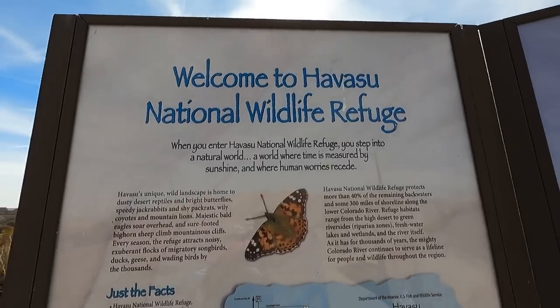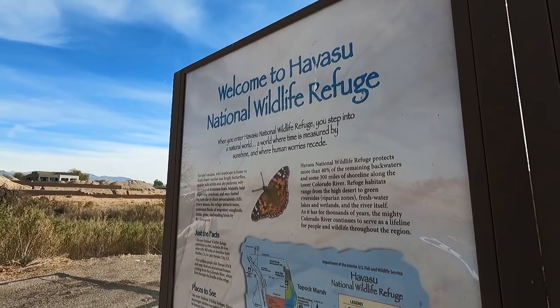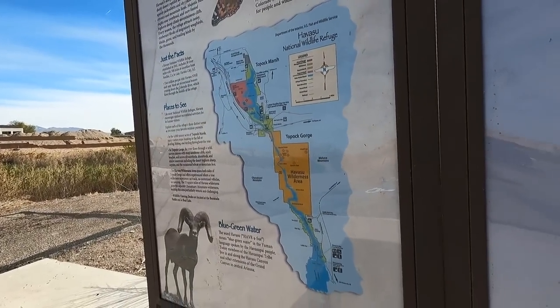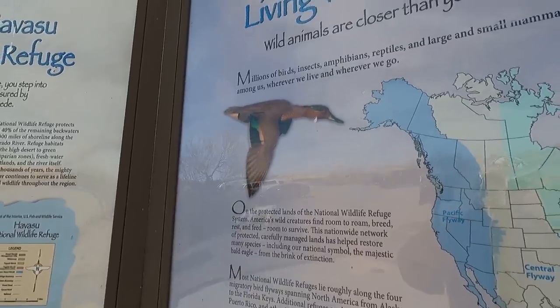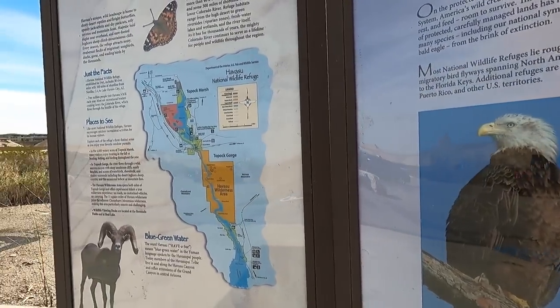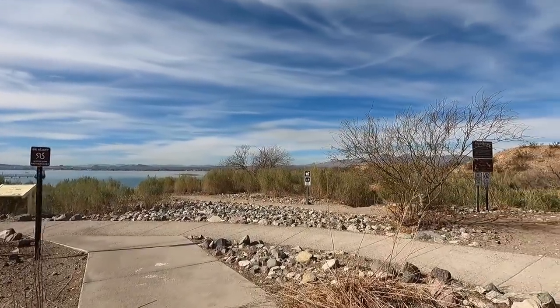Hey y'all, Russ here, RVTV. Welcome, check it out. We're at this little park — been here before. Havasu Wildlife Refuge starts right here. You can see all kinds of critters and fish. It's just a neat little place, not too many people know about this. Got little pathways — let's take a little walk.